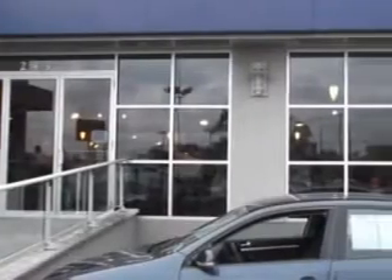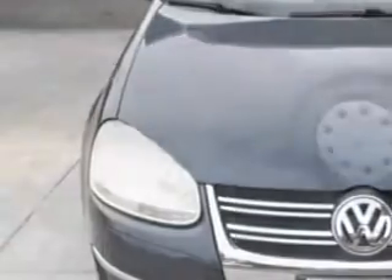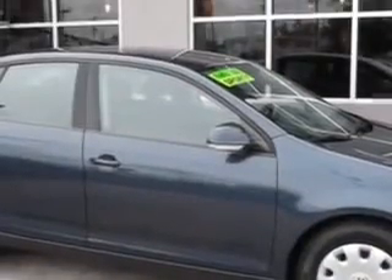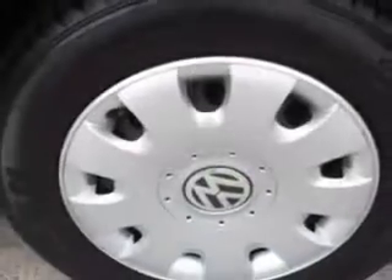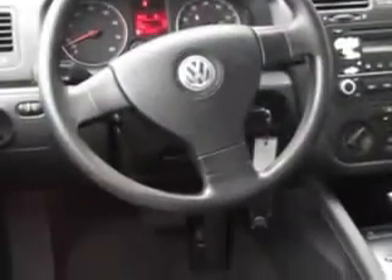Imagine driving this blue graphite 2006 Volkswagen Jetta Value Edition PZEV, equipped with a 5-cylinder engine and an automatic transmission with 72,621 miles. Enjoy an impressive 28 miles to the gallon on this great car.